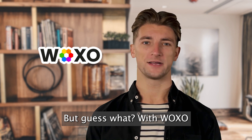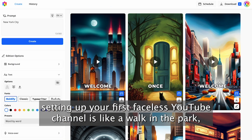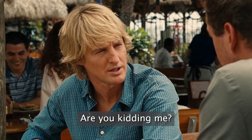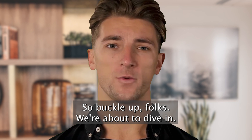But guess what? With Woxo, setting up your first faceless YouTube channel is like a walk in the park, and you can create a whole week's worth of content in less time than it takes to make instant noodles. Are you kidding me? Believe it or not, it's that quick. So buckle up, folks, we're about to dive in.